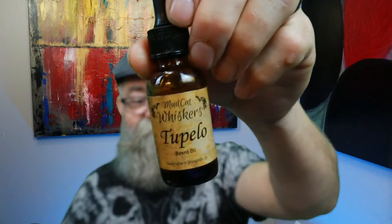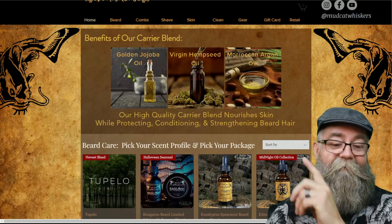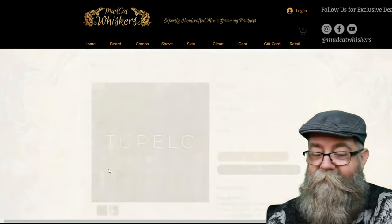Today we're going to be talking about Mudcat Whiskers and a newer scent they just released called Tupelo. We're getting the profile, ingredients, and pricing. Here is the main page — you can see Tupelo over on the far side — and we're going to click on that and bring it up.